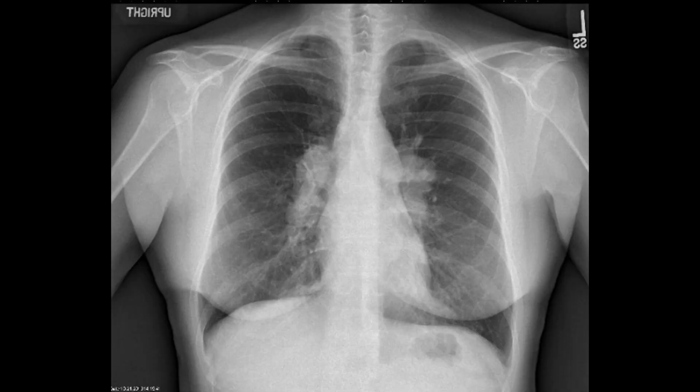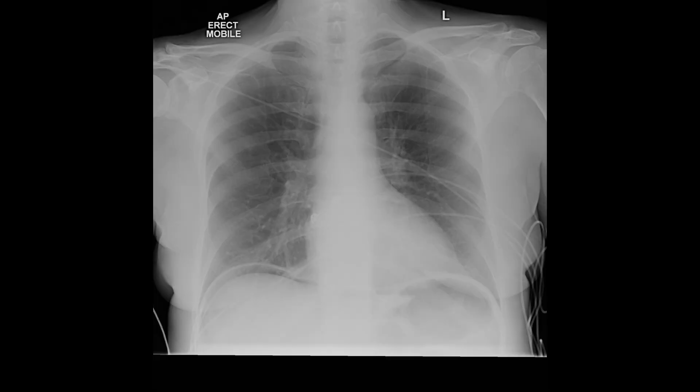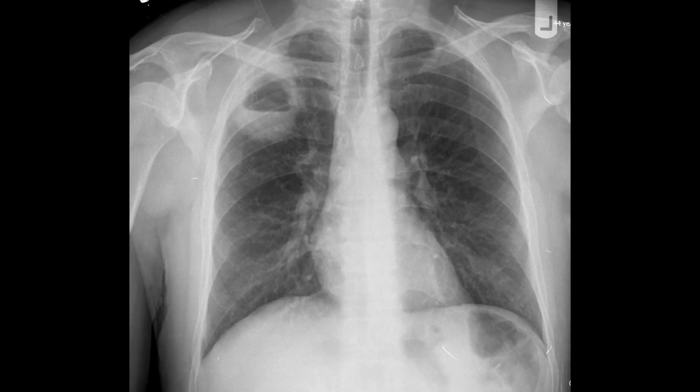Let's do a little experiment, shall we? How many of the following x-rays can you diagnose? Feel free to pause the video and take as much time as you need. X-ray number one, x-ray number two, x-ray number three, x-ray number four, and x-ray number five.